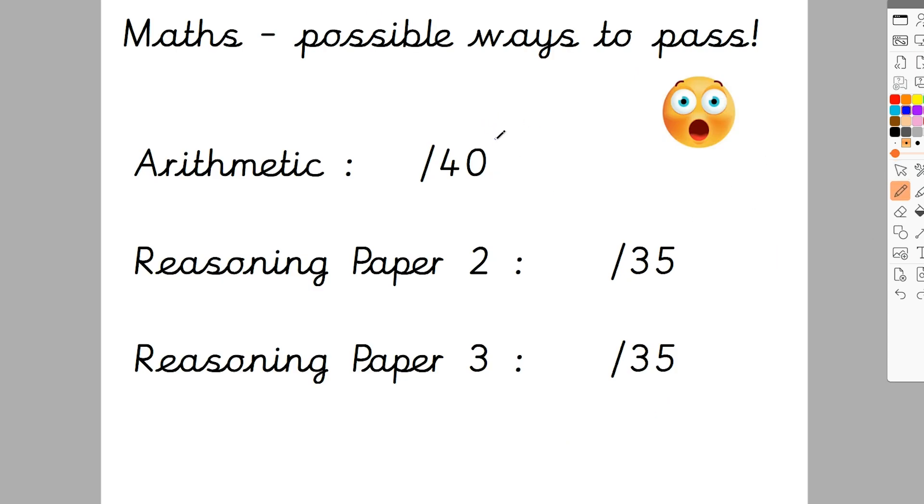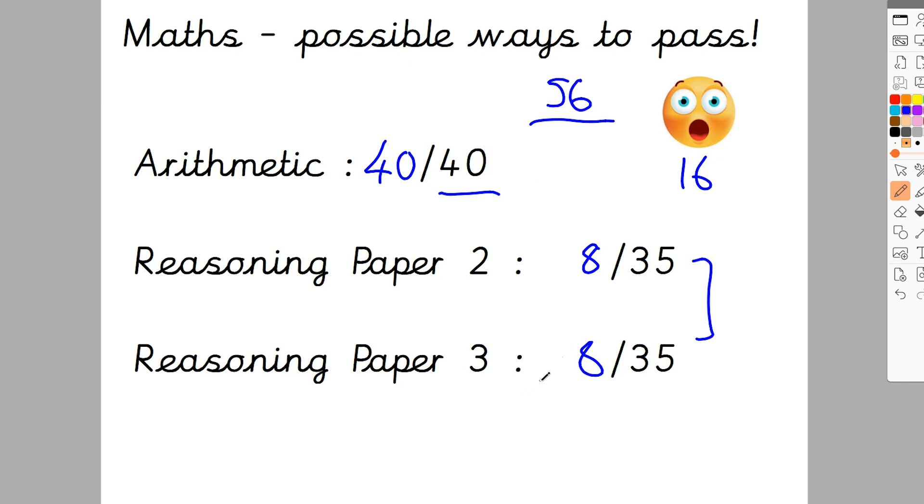Some interesting facts about how you can pass in maths — some of them quite shocking. The arithmetic paper is out of 40. If you got all 40 out of 40 on arithmetic, and remember the pass mark was 56, you would only need 16 marks from the other two papers to pass. Technically, you could get 8 and 8 on the reasoning papers and still pass, because that makes 16 plus 40 which is 56. When we prep children for SATs, we always say aim to score between 35 and 40 on arithmetic, so you don't need many marks on your reasoning papers to pass. Practising arithmetic is a really good thing to do between now and the SATs.